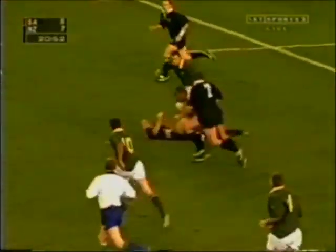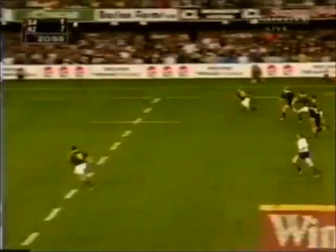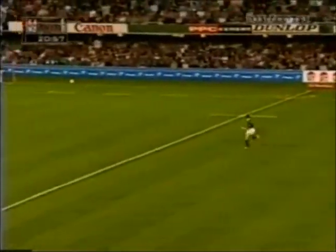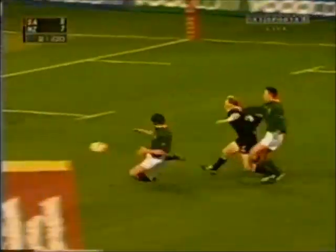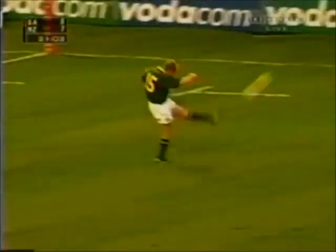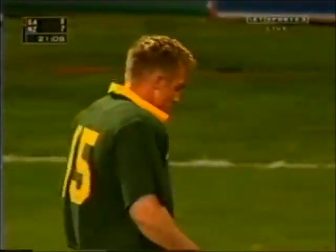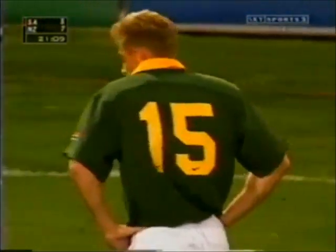Fires it into Lomu. Lomu's got Wilson — now there's a big chance. Who's got the pace? Sneiman staying with him, Erasmus getting back, Wilson there as well. Erasmus does well. And a knock-on by Montgomery. What an unbelievable passage of play — absolutely outstanding work by both teams.